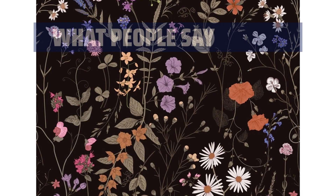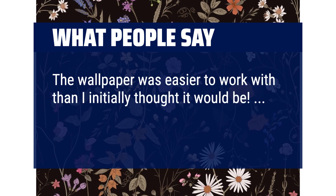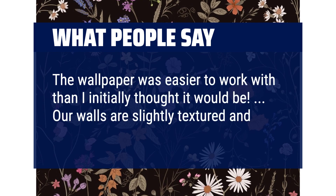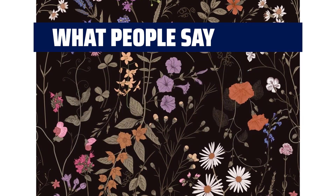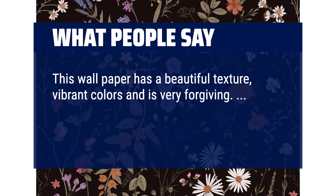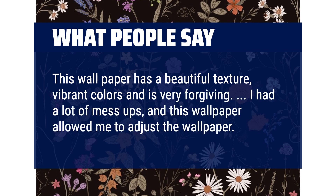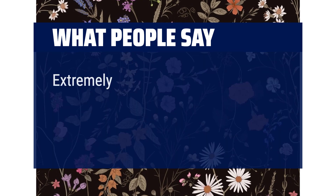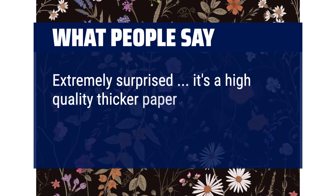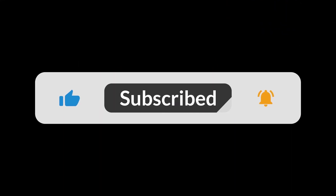What people say: the wallpaper was easier to work with than I initially thought it would be. Our walls are slightly textured and it stuck to them really well so far. This wallpaper has a beautiful texture, vibrant colors, and is very forgiving. I had a lot of mess-ups and this wallpaper allowed me to adjust. Extremely surprised — it's a high quality thicker paper and the adhesive works so well. You can find the Amazon purchase link in the description below. Hope this video can be helpful to you. Thanks for watching.